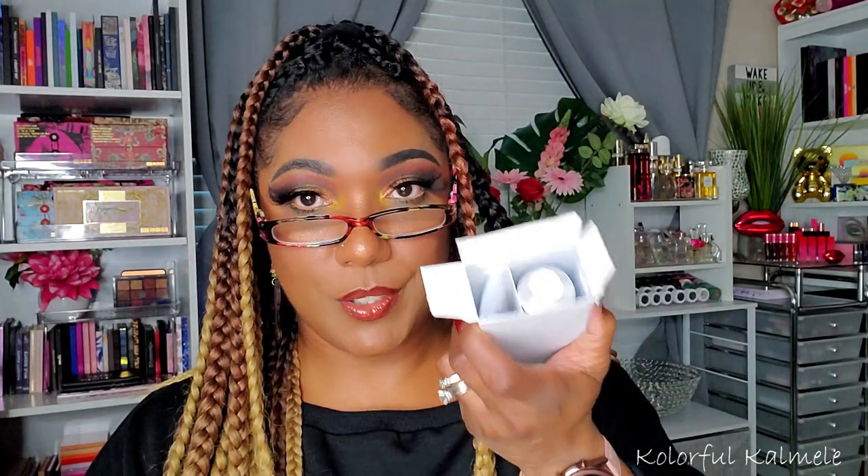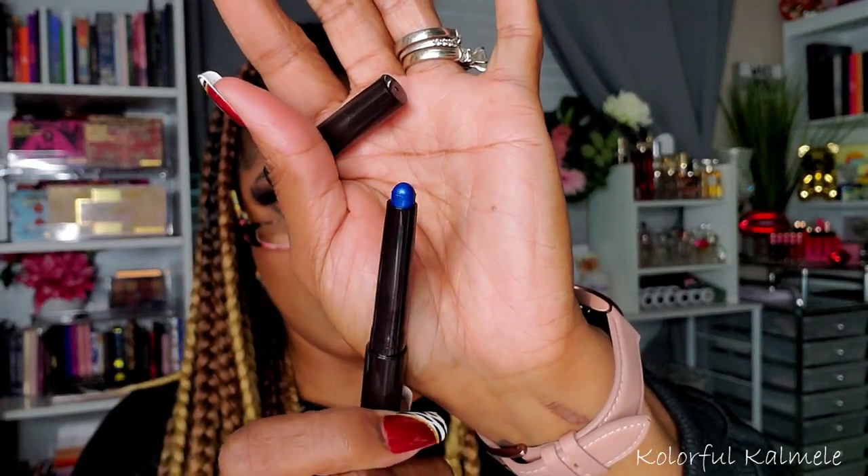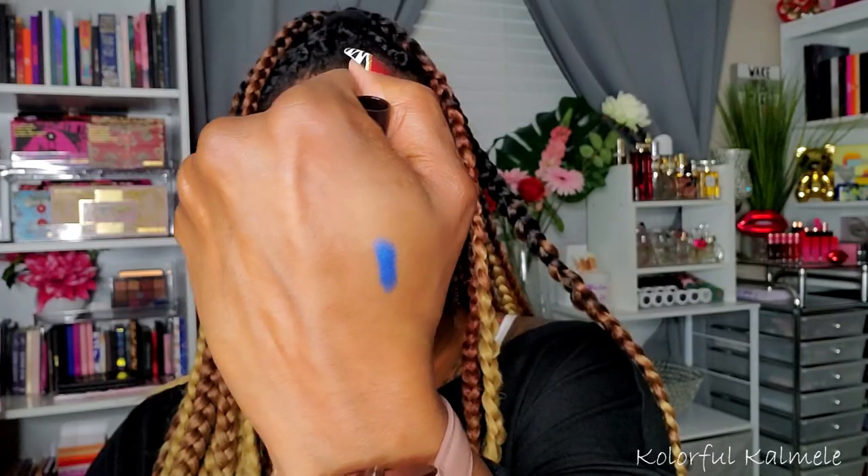They also sent me a Laura Mercier Caviar Stick Eye Color. It's like a thick eye stick pencil type deal and the color is really pretty — you guys know I love blue. I love these jumbo-type pencils. It's nicely pigmented. I'm looking forward to that; it'll go perfectly on my lower lash line. I'll have to see if it smudges.